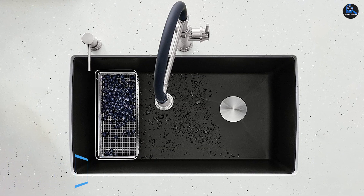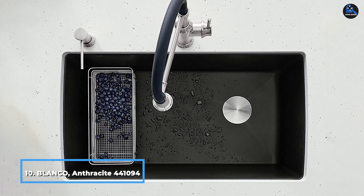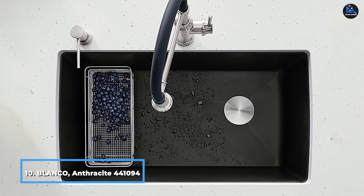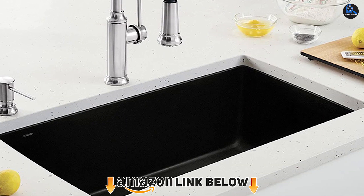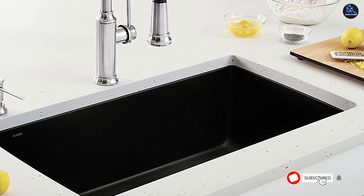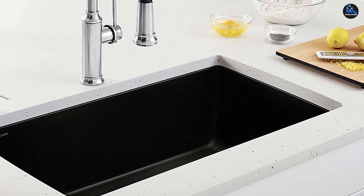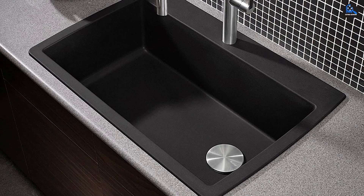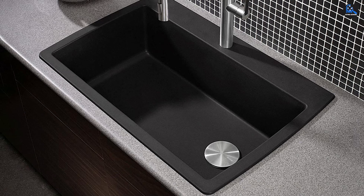Finally, the number ten position is dominated by the Blanco Anthracite 441094 Diamond Silgranit. If you are looking for an easy-to-maintain kitchen sink with an impact-resistant design, this single-bowl kitchen sink is an ideal choice. It can comfortably fit into a 36-inch cabinet base, and you can install the sink as a drop-in or undermount for convenience. The sink is made of granite composite and measures 33.5x22x9.5 inches.